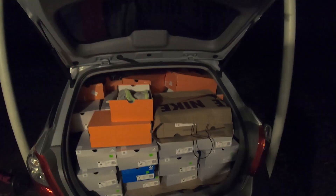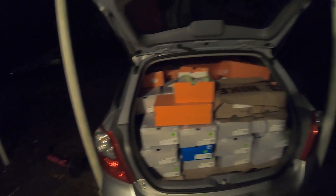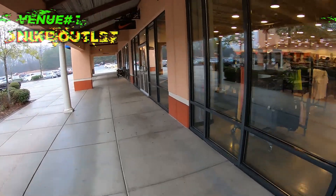We absolutely ate up today at the outlet, and there's a special store I will not disclose — maybe in future videos. Coming back with a brand new sourcing video where I go into stores, specifically outlets, show you the shoes, and at the very end show you what I pick up. My name is Kevin, I'm a full-time reseller and I only sell shoes on eBay and Amazon.